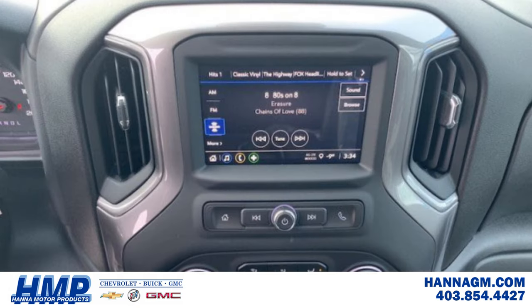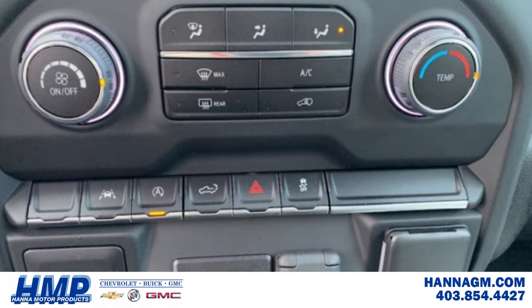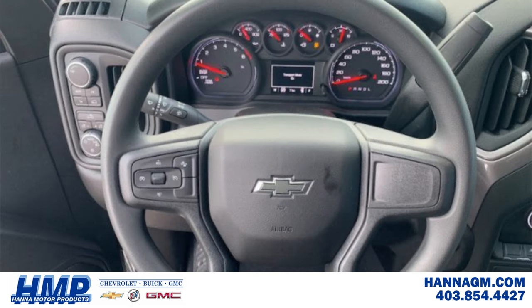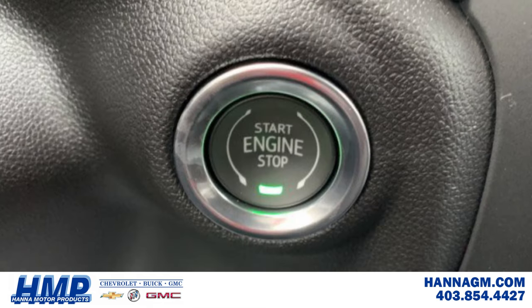Complete with features like the unique front split bench seat, the easy lift power lock tailgate, the rear power window end defogger, the heated side mirrors, an engine block heater, and the spray-on bed liner with cargo lighting — this four-wheel drive truck has it all.